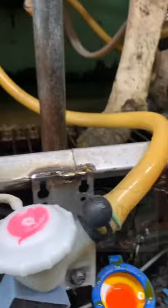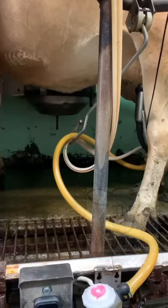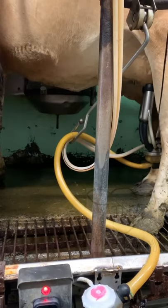After the machine's on, it goes through this flow monitor, and once the flow slows down to a certain point — check this out — I'm going to put it on manual in case I have somebody that's a slow milker, but usually it's automated. It'll flash green, and then it'll turn to red, and boom, the machine comes off, just like that.